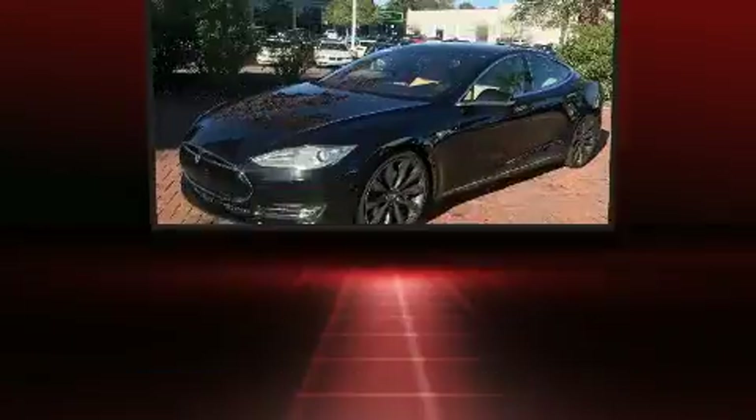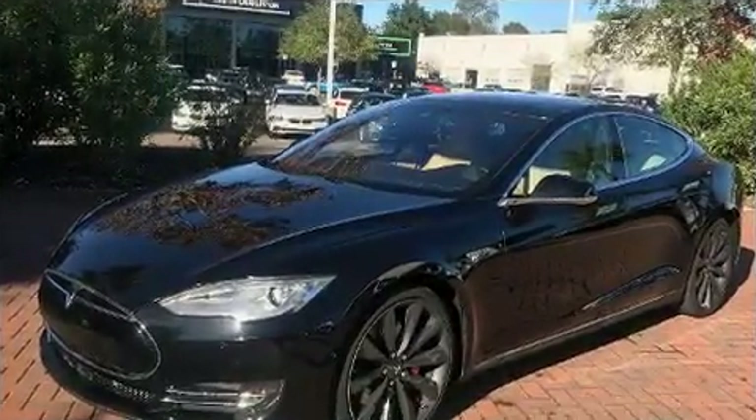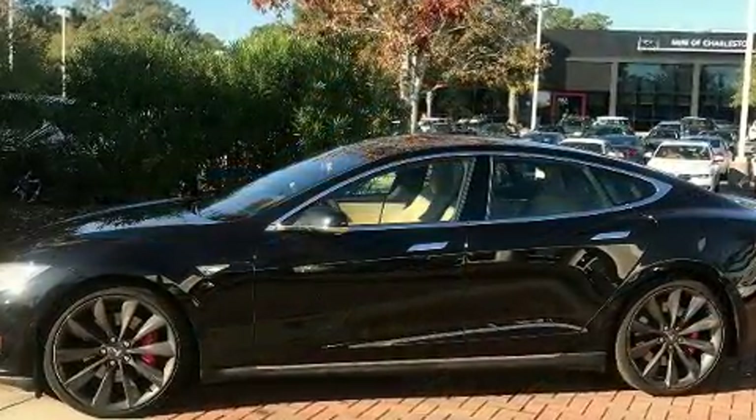Top features include front dual zone air conditioning, a built-in garage door transmitter, a power seat, a blind spot monitoring system, heated door mirrors, rain sensing wipers, and seat memory.